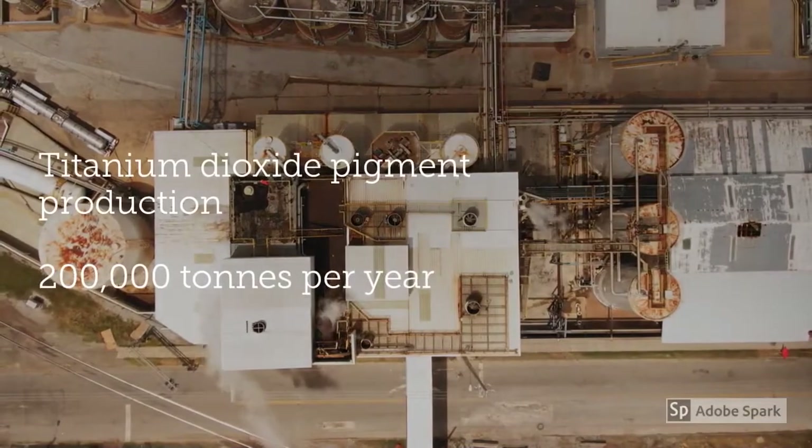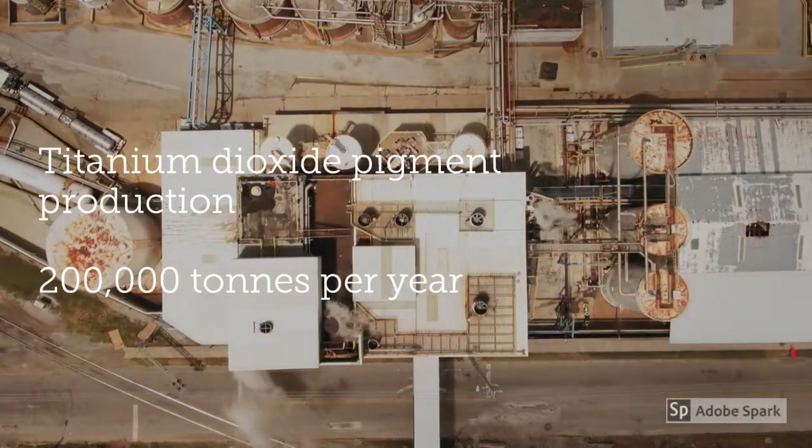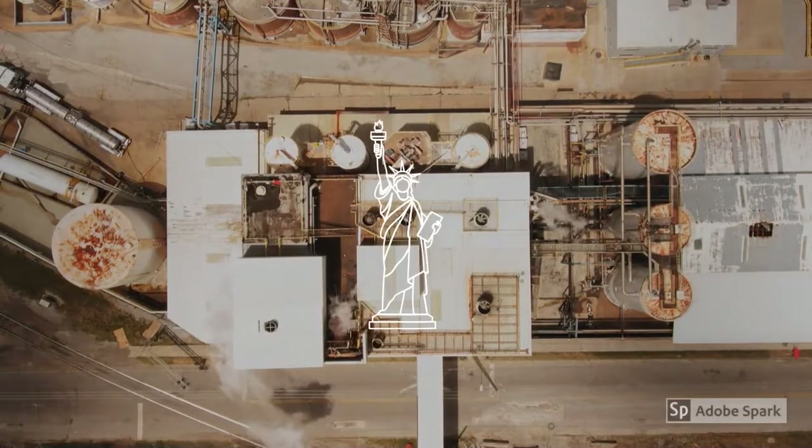The titanium dioxide pigment production industry is the largest producer of NORM at a huge 200,000 tonnes per year — that's the equivalent mass of eight times the Statue of Liberty.